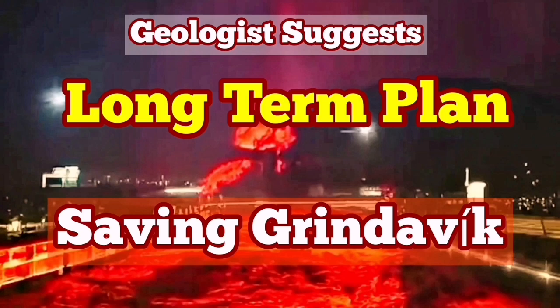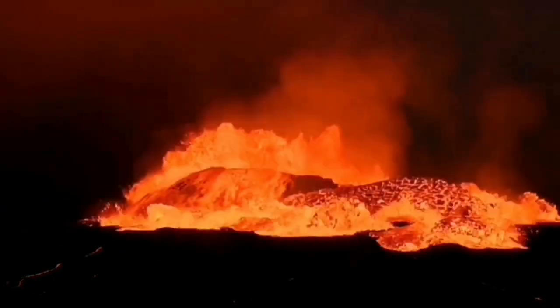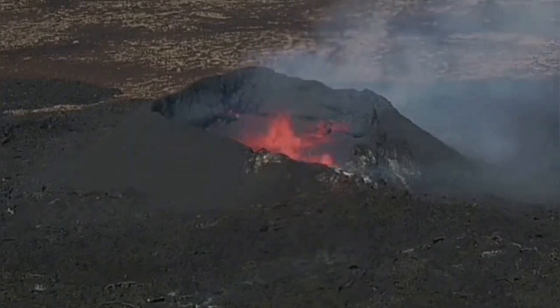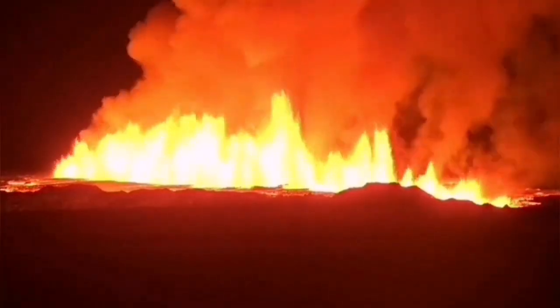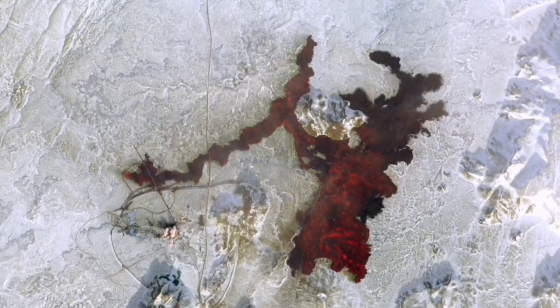We have had many eruptions since 2021 on the Reykjanes Peninsula of Iceland. They started in March with the eruption of the Fagradalsfjall volcano, followed by the Meradalir and Litli-Hrútur volcanoes, which erupted in sequence along the plate boundary. Then we had eruptions in the Grindelbeck-Svartsengi area — the first, the second, which actually breached one of the defensive walls, and the third in February, which surrounded the Svartsengi Blue Lagoon geothermal power plant and spa, causing cutting of roads, bursting of pipes, and damage to infrastructure, delaying delivery of electricity and hot water.